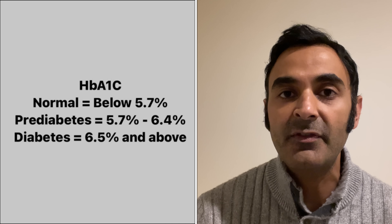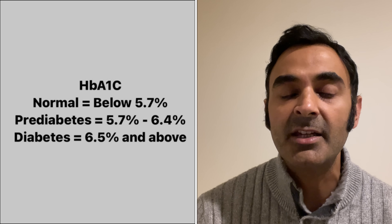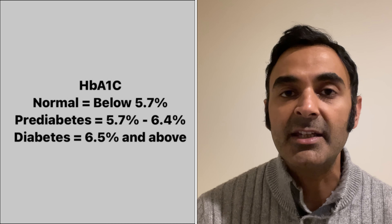What is a normal HbA1c? Ideally you want it less than 5.6, but it's good to be as close to 5 as possible. 5.7 to 6.4 is pre-diabetes, and more than 6.5 is diabetes.